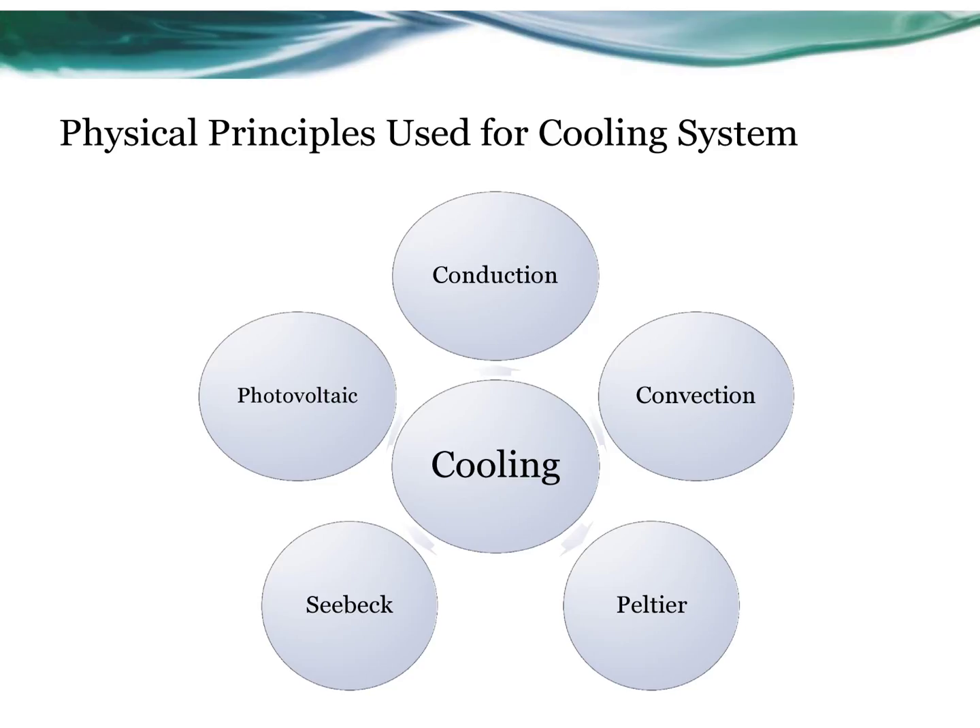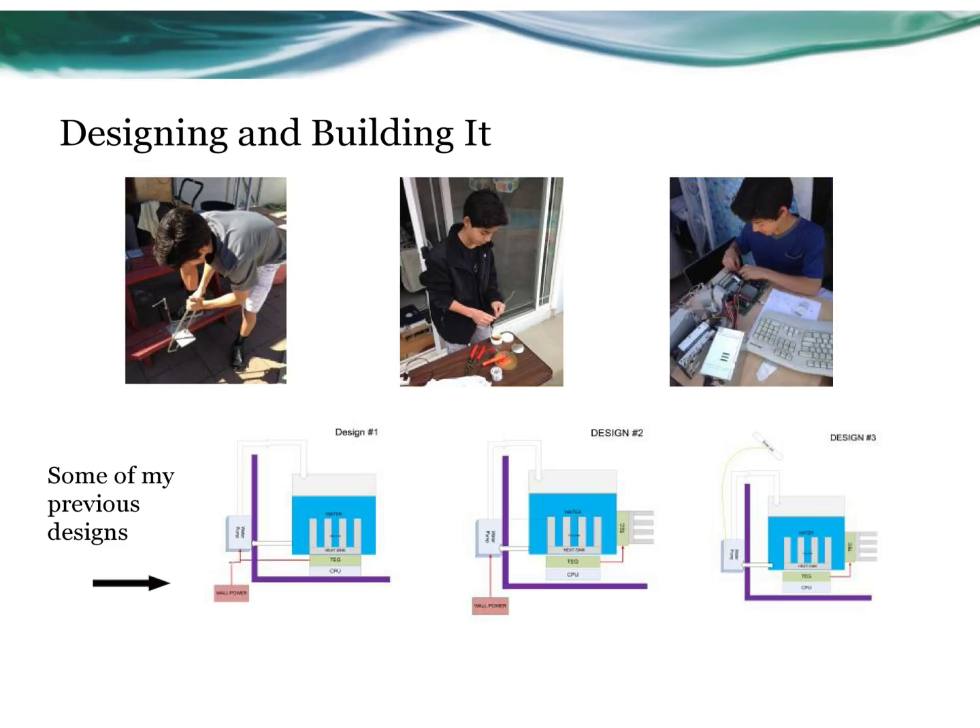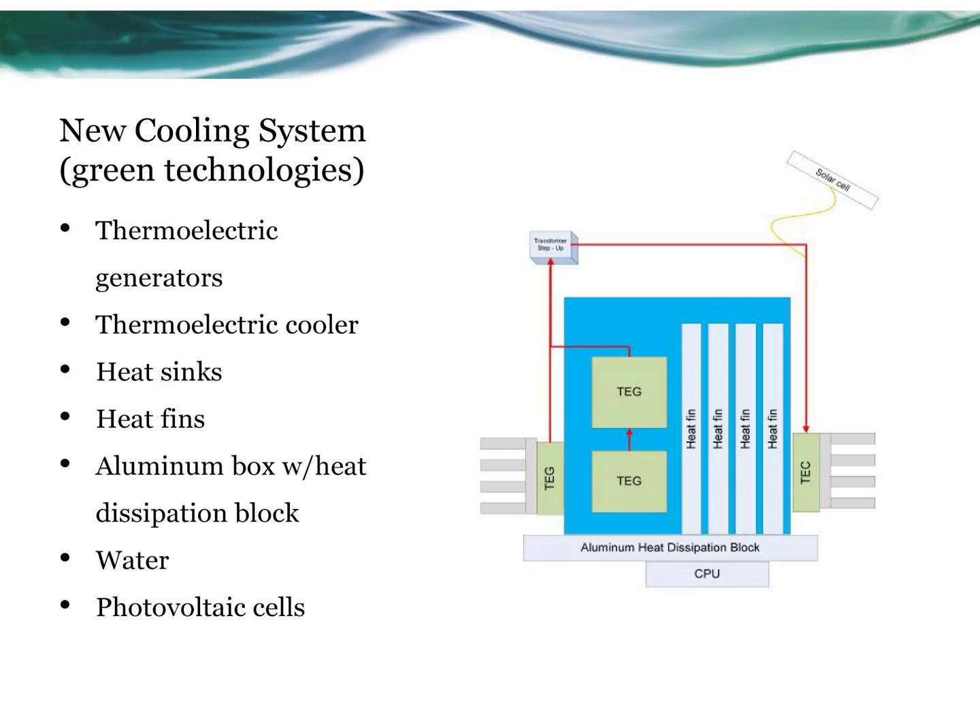My goal was to reduce the computer's consumption of electricity. I felt that I could achieve that goal by creating a new cooling system. I used many scientific principles during this project, and those principles led me to many different technologies that I used in my design.